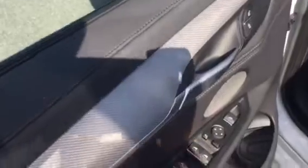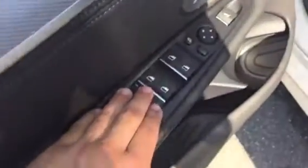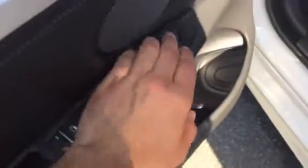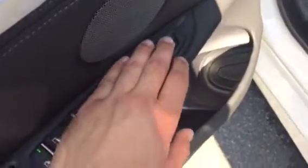Here's the driver's door. We have buttons to control the windows — the master buttons to control the windows. You have buttons to control the side mirrors, and then a button to pop the trunk right here if you ever need to, along with the unlock and lock button.